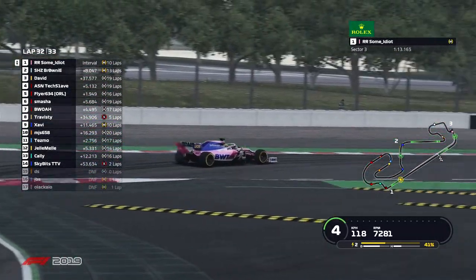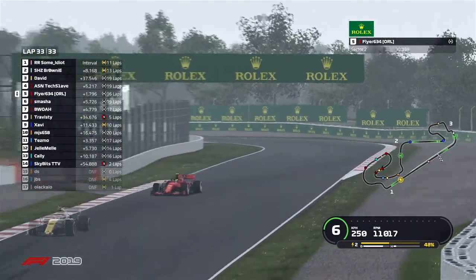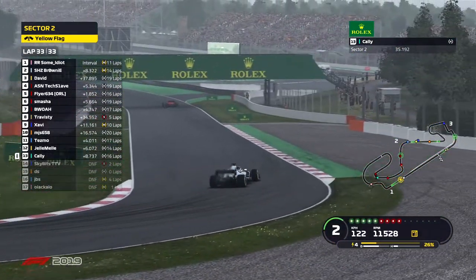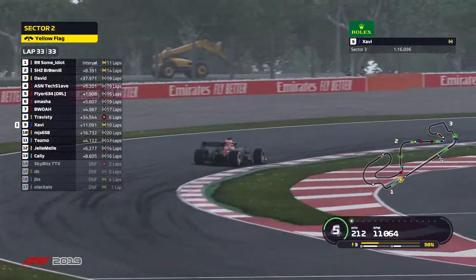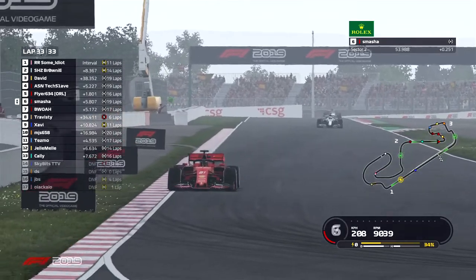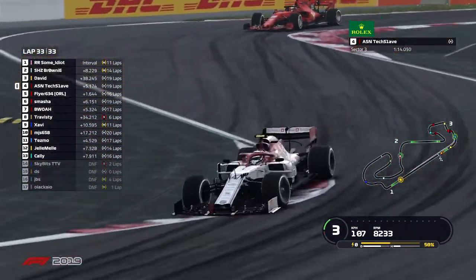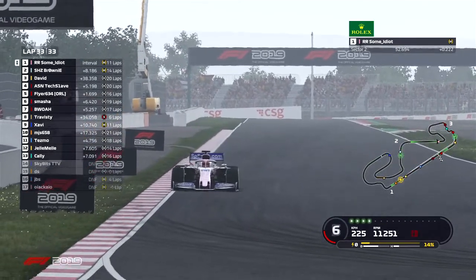Very intense first couple of phases here in Spain — unfortunately not too much action in the third phase of the race. Now we move on to the final lap — some idiot down into turn one. Skybits is retiring out of the session — not sure what happened there; his car is currently off in sector two. Flyer is 1.7 behind TechSlave. Cali taking a three-second time penalty after multiple warnings. A lot of players have taken penalties throughout the race — we'll see if they play a role in the final standings.